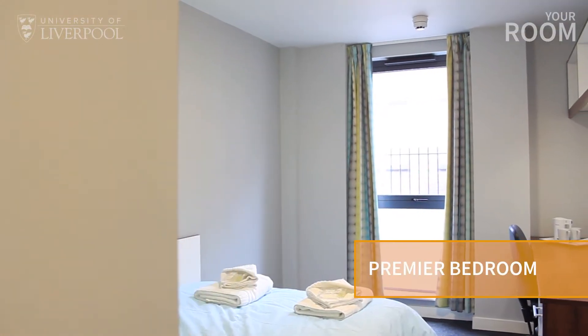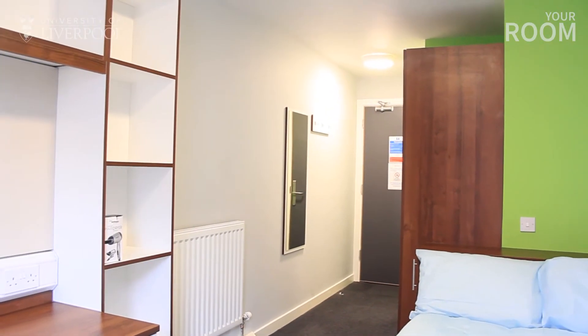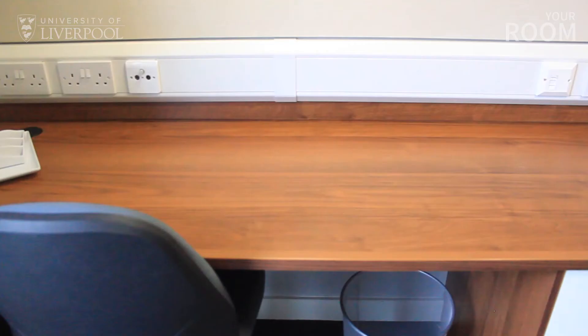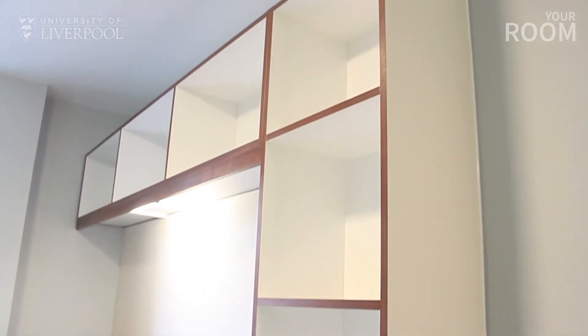All rooms have a double bed and a mattress but you will need to bring your own bedding, bed sheets and pillows. We're showing you a premier room here but all the room types in Philharmonic Court have similar furnishings. The desk comes with drawers and shelving to hold all your personal belongings. We recommend bringing photos and things from your bedroom at home to personalise the space and make it your own.